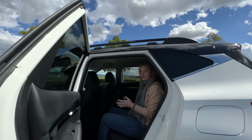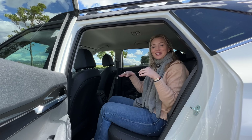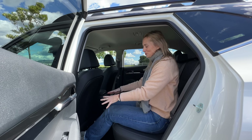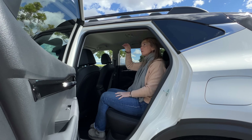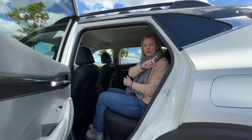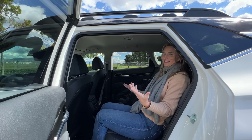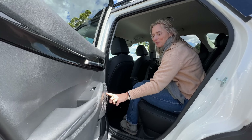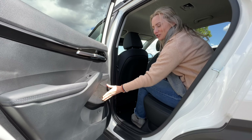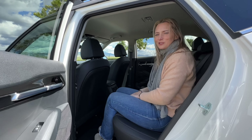Remember when I said the Seltos was a little bit bigger than most of the other subcompacts? Well, here is where it pays off. As you can see, I've got a ton of room back here — both leg room and head room. There's also a nice little bit of recline in the seat. And remember when I talked about interesting shapes and textures? There's another one right there — they do a good job.